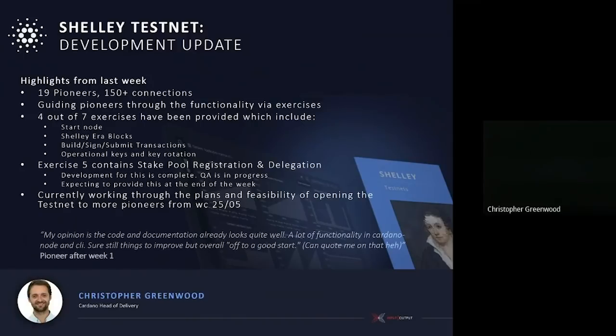I wanted to include something which came out of one of the Telegram channels. This is from a pioneer after the first week, saying that in their opinion the code and documentation already looks quite well, there's a lot of functionality in the Cardano node and CLI, some things to improve, but overall we're off to a good start — and 'you can quote me on that.' So we have quoted you.